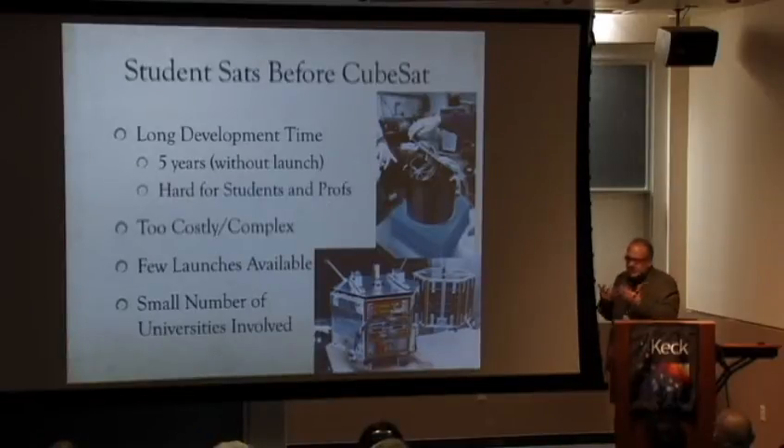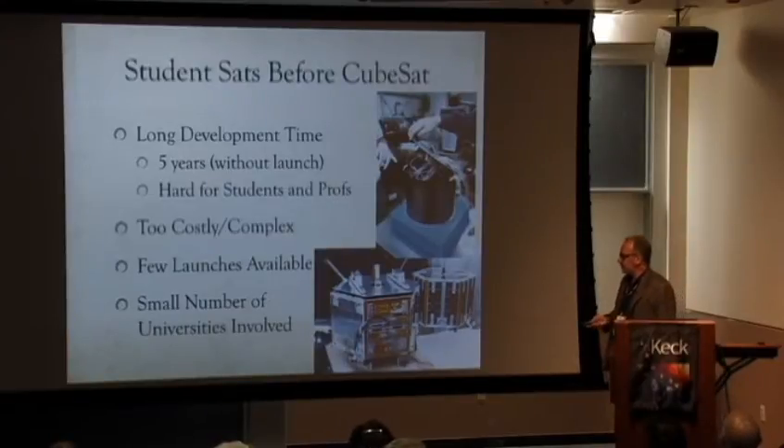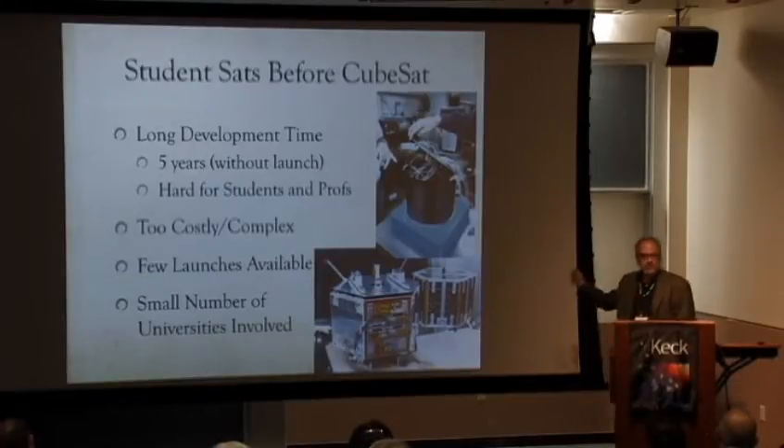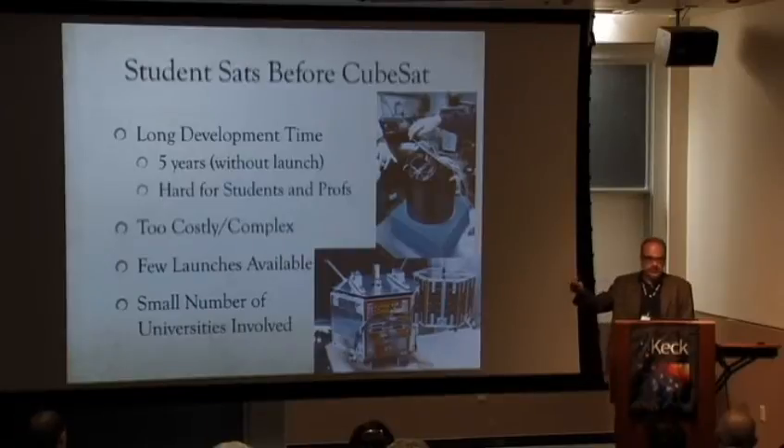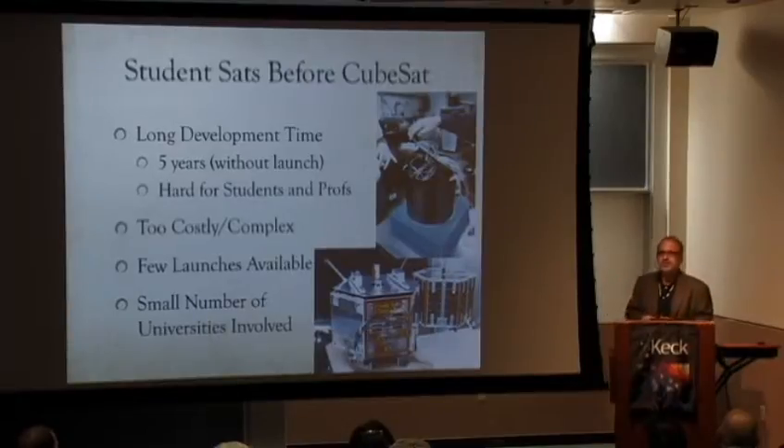These systems turned out to be too costly and complex. Students could get themselves into a lot of trouble with a complex system. There were very few launches available — it was a rare occasion when student satellites launched. That also meant a very small number of universities were doing this. Stanford was doing great, Weber State did it for a while, but it was not something popular that anybody could do.